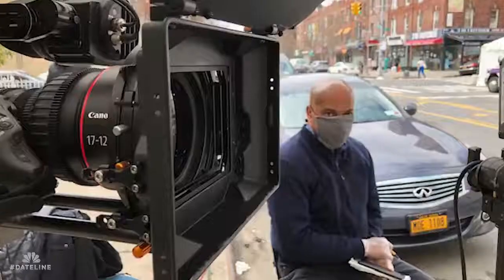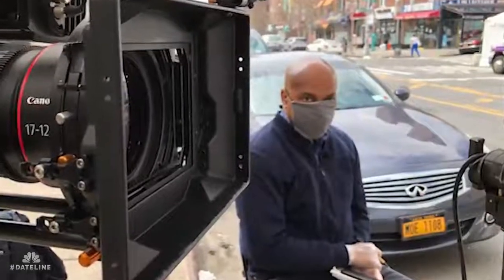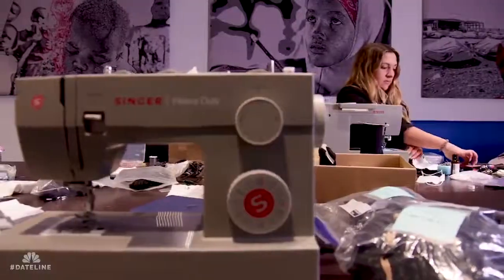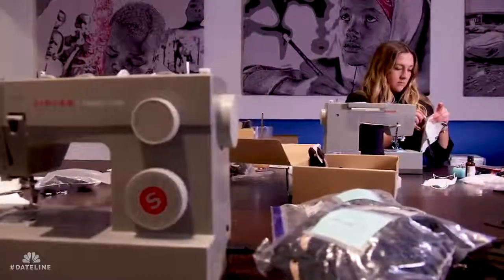Behind me is an idea that came through the shop here — that they should start making masks for people that work at NBC because of the shortage that everybody has. We have some very talented engineers that seem to also be very talented seamstresses. So I am making masks and we're handing them out to crews and to correspondents and trying to get everyone protective gear.